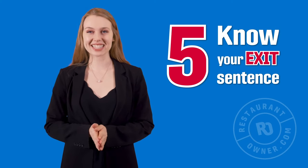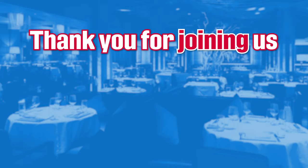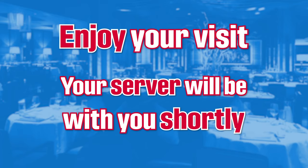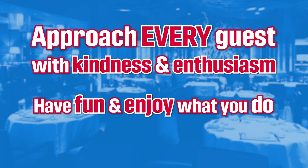Number five: your exit sentence — what you say before you walk away. Here are a few simple phrases that express gratitude and let guests know what to expect next: 'Thank you for joining us. Your server Kayla will take great care of you.' Or, 'Enjoy your visit. Your server will be with you shortly.' If I could give you one tip that will help you excel in the restaurant, it's this: approach every guest with kindness and enthusiasm. Have fun and enjoy what you do. You get to meet and talk to so many people every shift, and it gives you numerous opportunities to brighten a guest's day and leave them smiling.